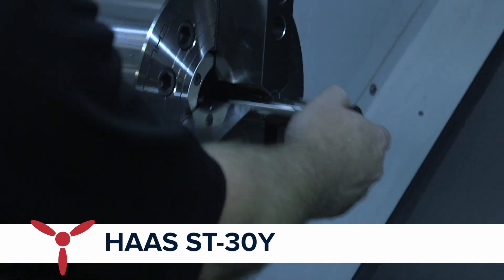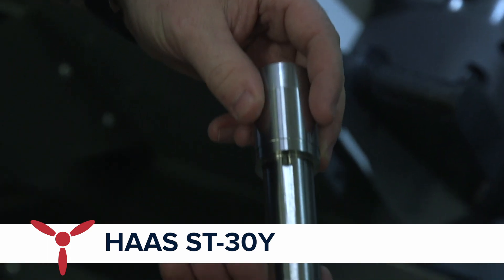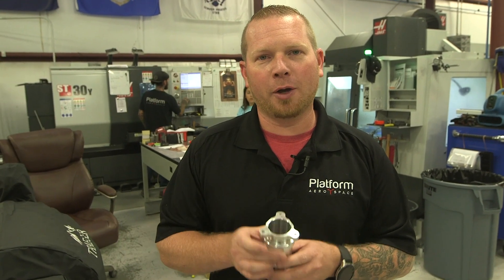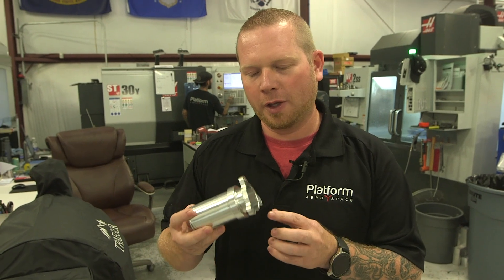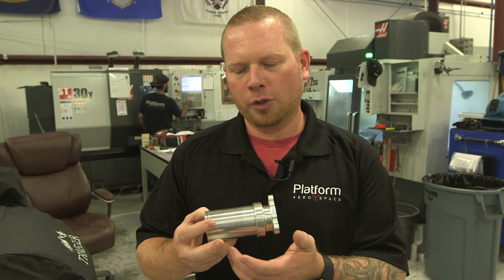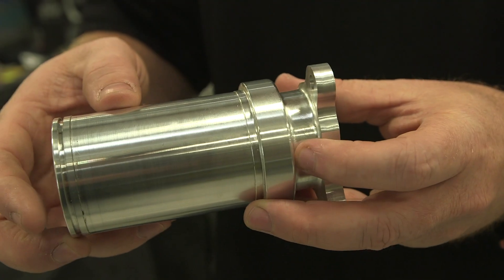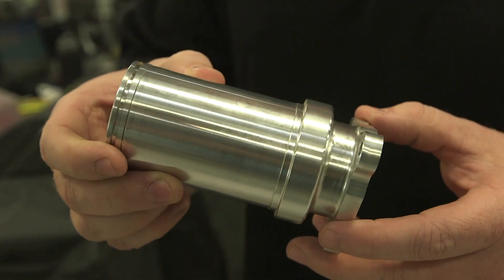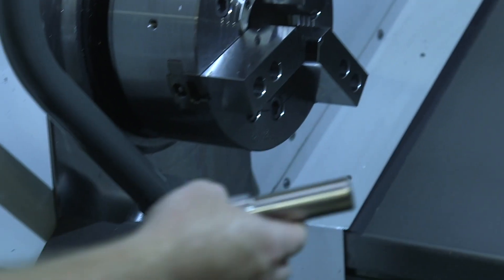Here at Platform Aerospace, we have the ST-30Y lathe. This is probably one of my favorite machines here. What sets it apart is that we have live tooling that we can run on this lathe. A good example I use when walking customers around: this is all one operation and one setup. I can use the lathe, machine everything, take my end-milling tool from the mills and cut around the side with the live tool, part off, and I have one part, one setup, and I'm done.